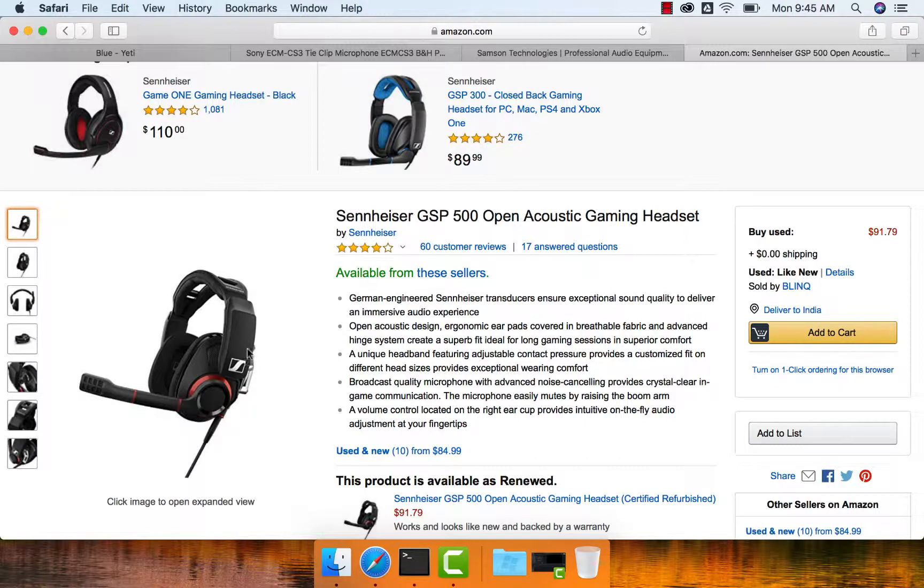You should also explore several products and decide whatever is comfortable for you after testing them thoroughly. For effective screencasting, the Sennheiser GSP500 is one of the very good options. However, if you Google it, you don't see it that often. Thank you.